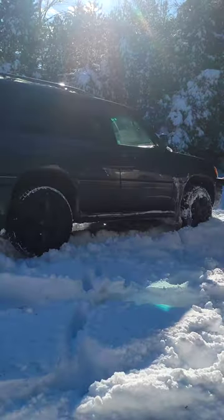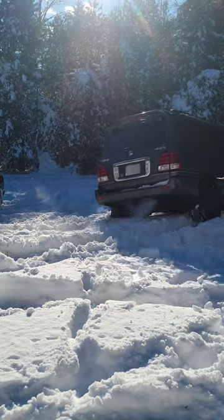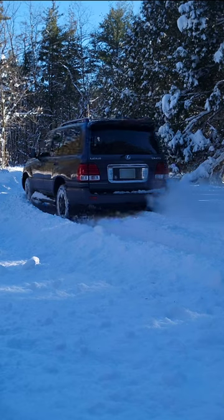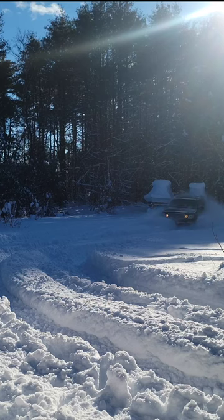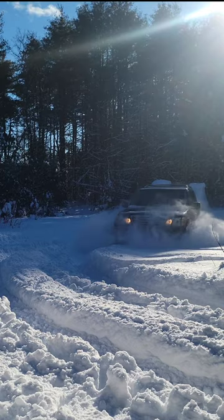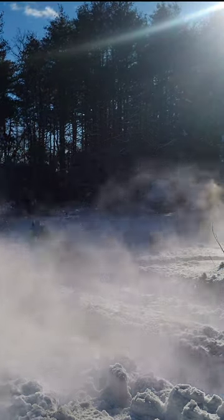Now let's try the Land Cruiser. For tires, we have a set of light truck Bridgestone Blizzaks. Just like the Tundra, we have no issue plowing through fresh 18 inches of snow in the field. And in the driver's seat, there is a huge confidence boost as you can feel a lot less slip with dedicated snow tires.